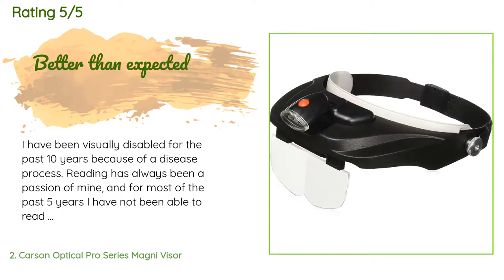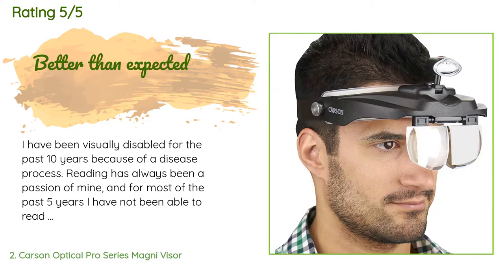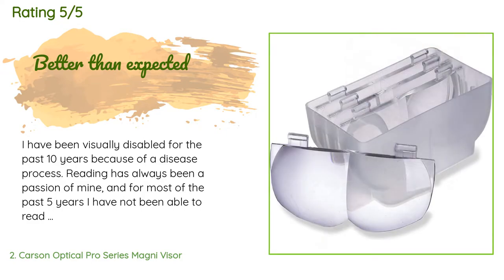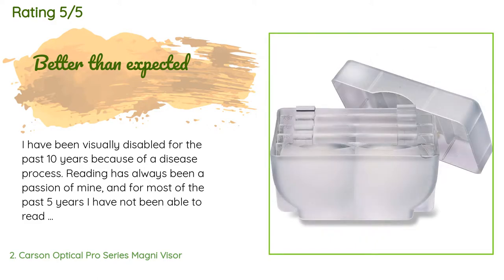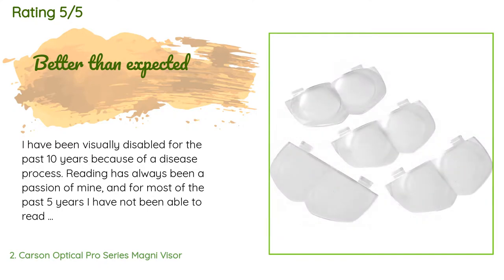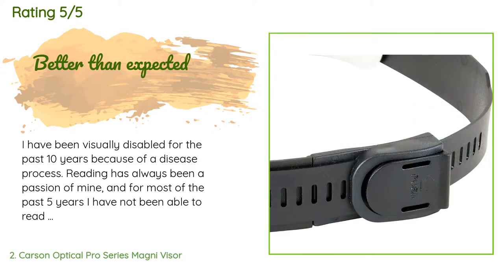A customer said: 'I have been visually disabled for the past 10 years because of a disease process. Reading has always been a passion of mine, and for most of the past five years I have not been able to read standard print books, newspapers, product boxes, or many other things without the aid of a magnifier. I have an older model reader that is quite large and not comfortable to use for extended periods. I have also not been able to use my sewing machine. A neighbor suggested that I look for a pair of magnifying goggles.'